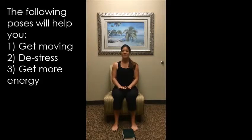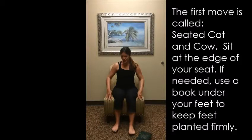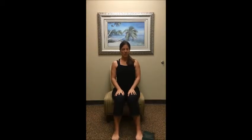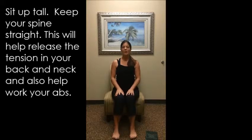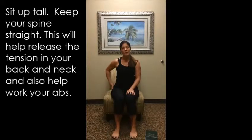The first one we're going to do is called seated cat and cow. You want to be moved towards the edge of your chair, but your feet are nice and flat on the floor. You want to sit up tall. This is going to help move the spine back and forth to really ease any tension through the neck, through the shoulders, through the lower back, and even help work the abs.